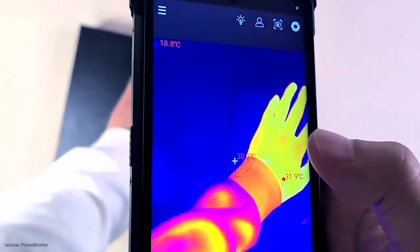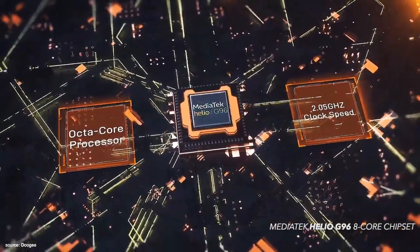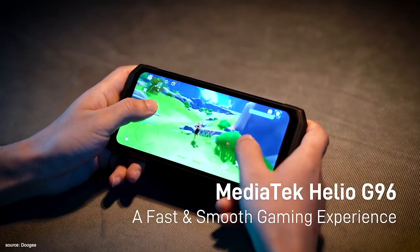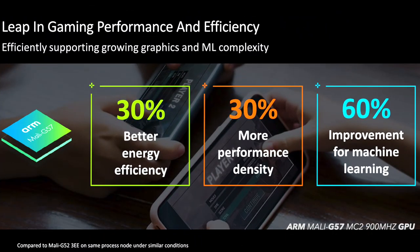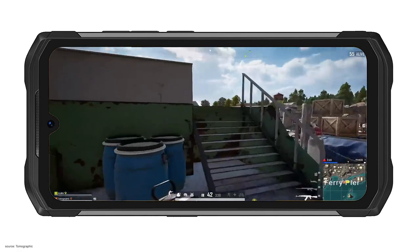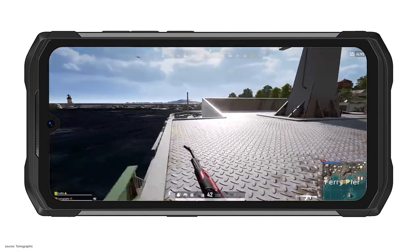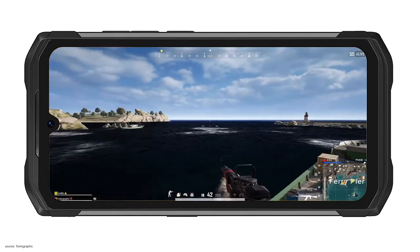On the inside, the S98 Pro is powered by the MediaTek Helio G96 octa-core 2.05 GHz CPU — a big rival to the Snapdragon 680 — and the ARM Mali-G57 GPU. Compared to the Snapdragon 680, the G96 comes with 17% higher CPU clock speed, up to 20% better AnTuTu score, and higher single-core and multi-core scores, all indicating better overall performance.